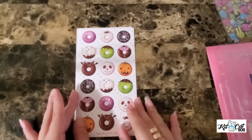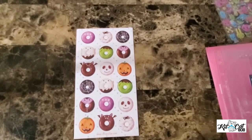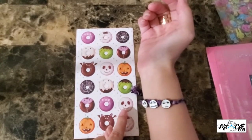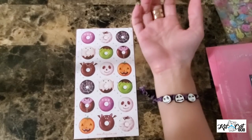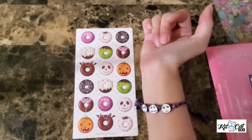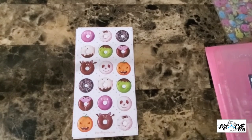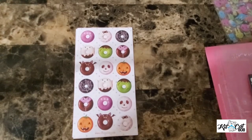And it's spooky donuts! That's so cute, oh my god. There's one that looks like Jack — it's a jack donut — it's probably just meant to resemble a skeleton, but I like it. The bat donut is so cute, look at them.